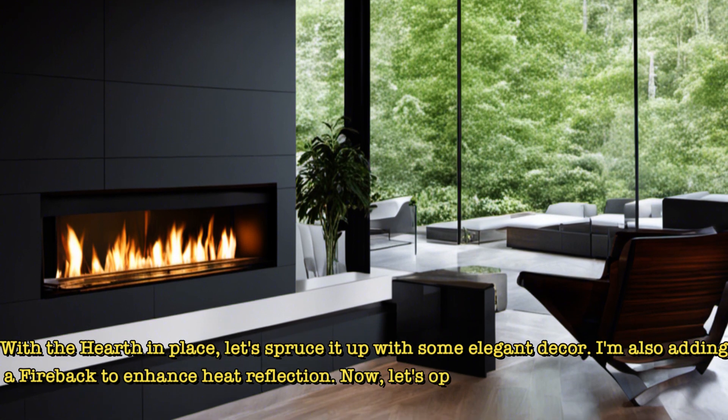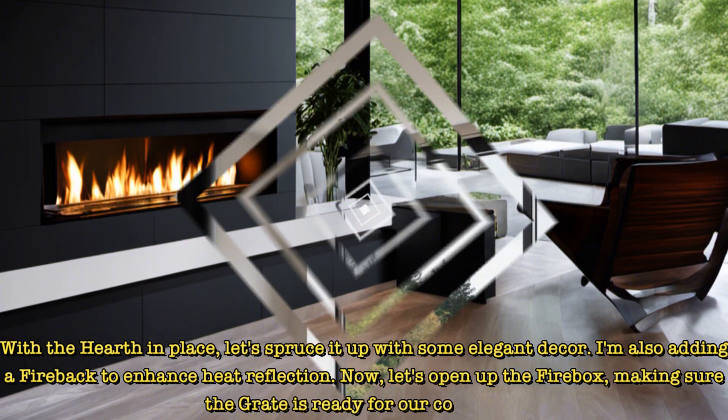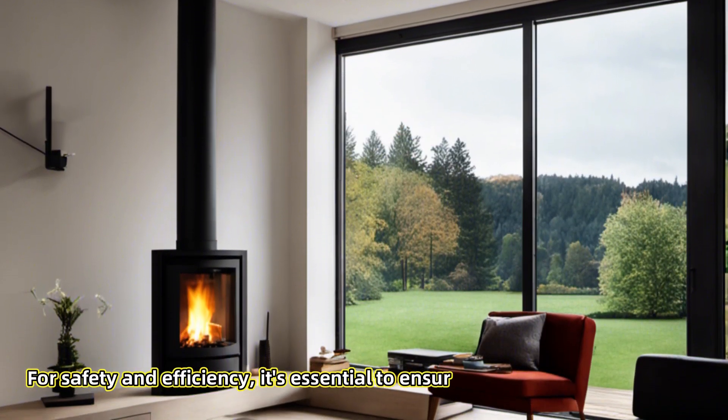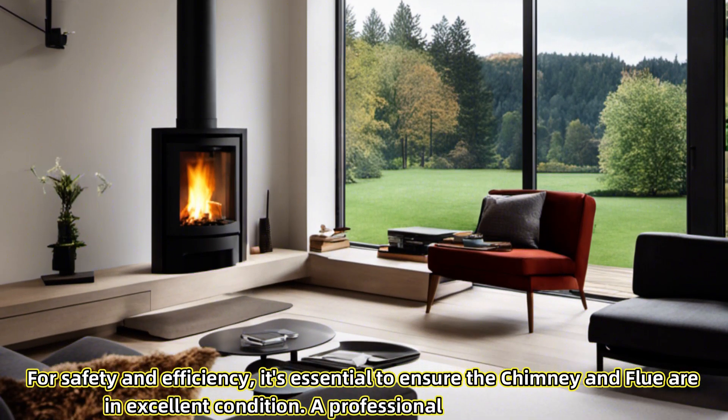Now, let's open up the firebox, making sure the grate is ready for our cozy fires. For safety and efficiency, it's essential to ensure the chimney and flue are in excellent condition. A professional inspection is a must.